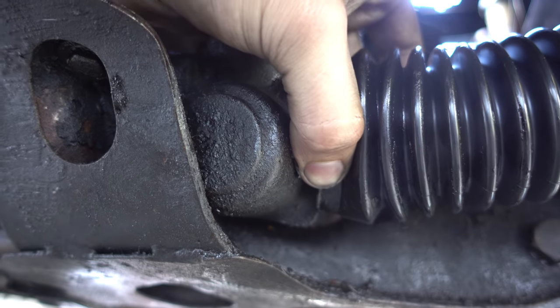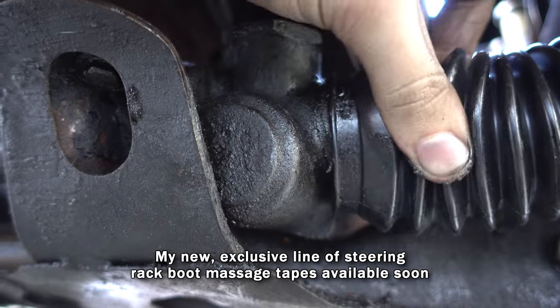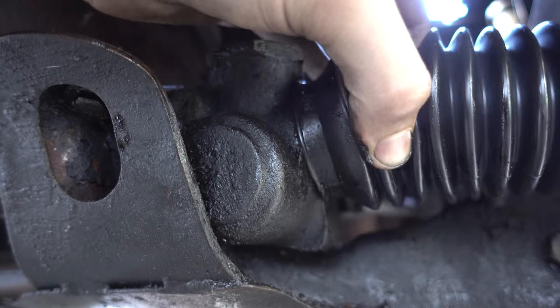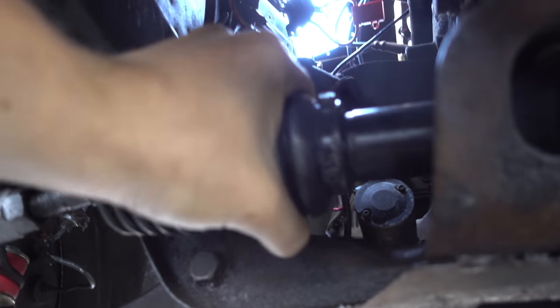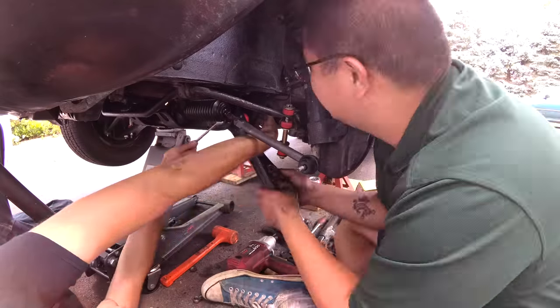We cleaned up the bores, greased everything, and pressed the new bushings in. When we went to install the new steering rack boots, they didn't fit — the outer end fit right but the inner end was much too large for the steering rack. Nothing some clever application of zip ties couldn't solve: three strung together in a triangular pattern made a very secure connection.